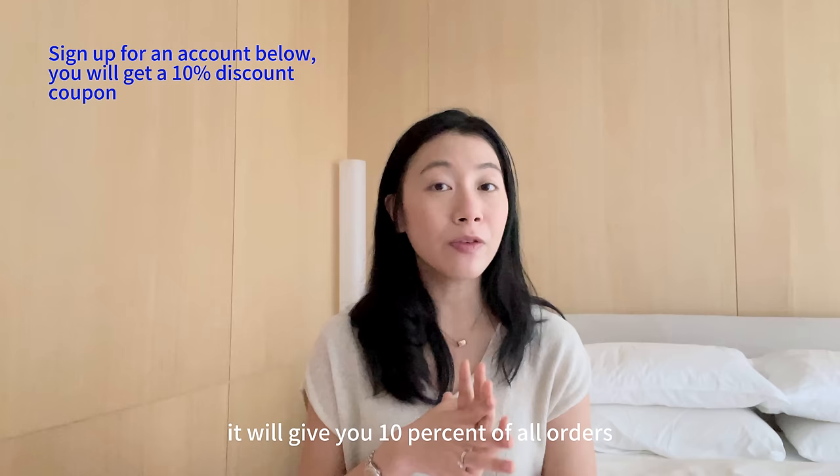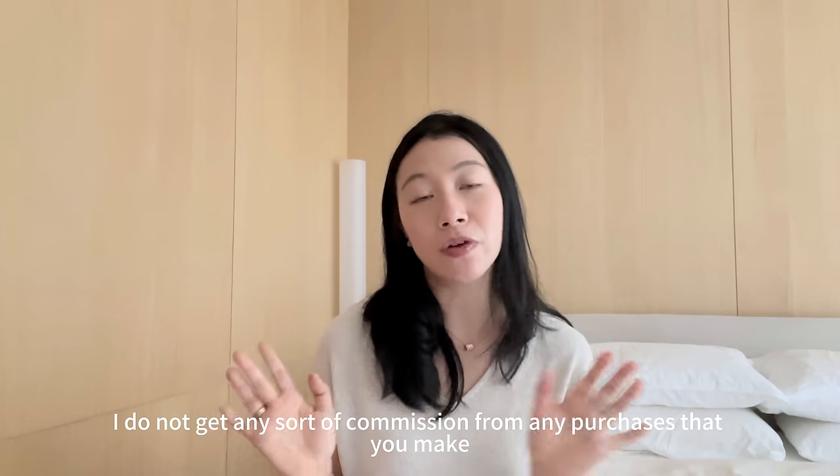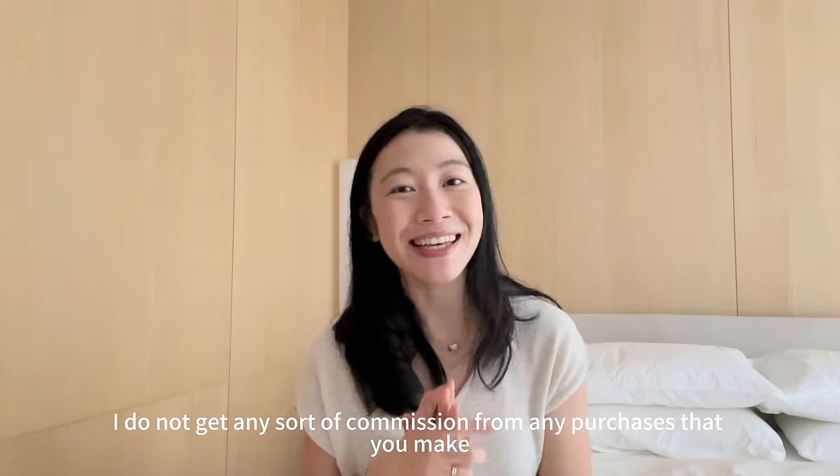Please use my link below. It will give you 10% off all orders. I do not get any sort of commission from any purchases that you make. So let's get started.